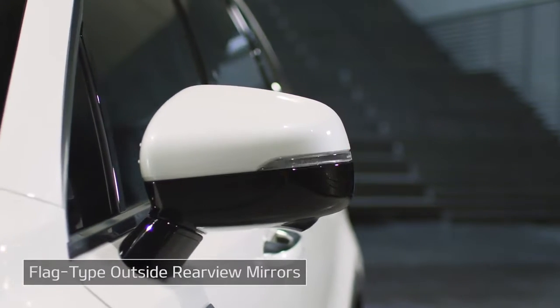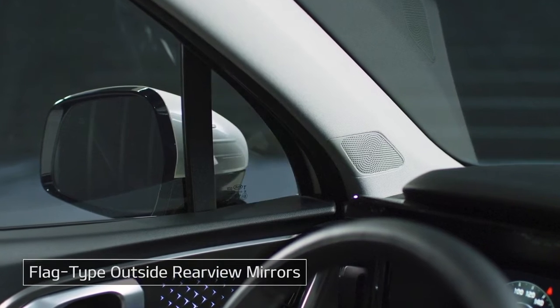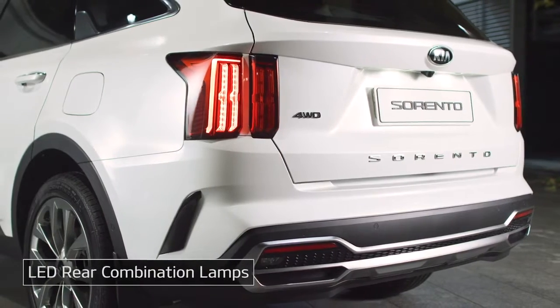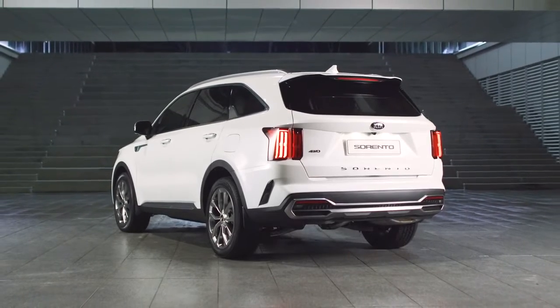The flag-type outside rearview mirrors help to improve forward and side visibility. The rear wiper is concealed by a spoiler, and the rear lamps are arranged vertically. Maybe that's why the rear design looks bold yet sophisticated.